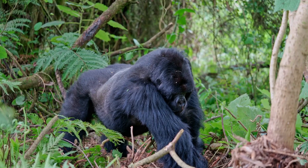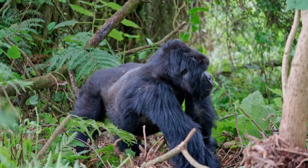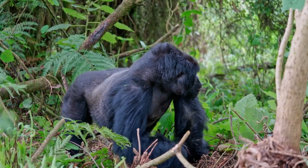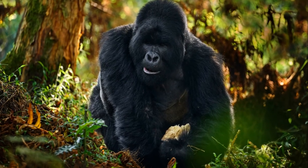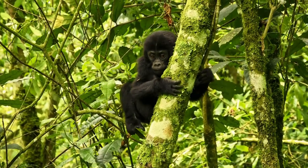There are two primary species of gorillas that call the planet home: the eastern gorillas and the western gorillas. While both species share a common ancestry and certain traits, they each carry unique characteristics that set them apart. The eastern gorilla, the larger of the two, is split into two subspecies.